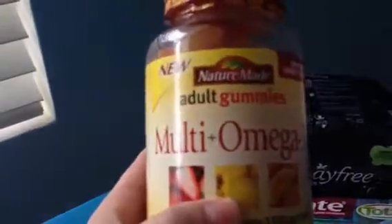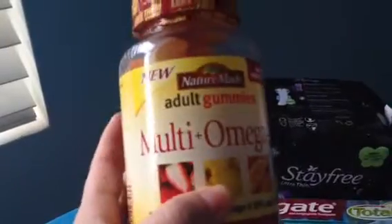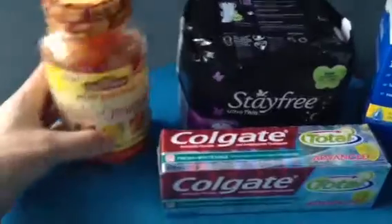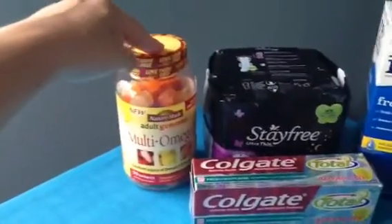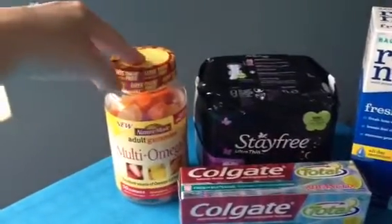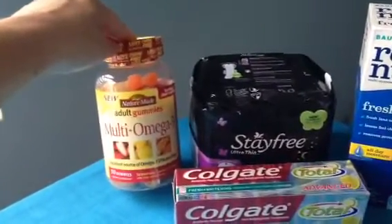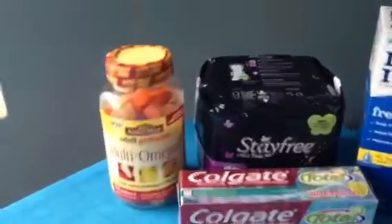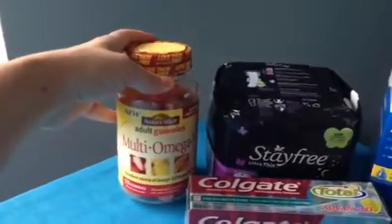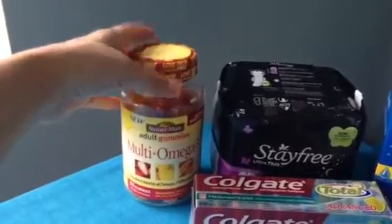The last thing is my favorite deal this week — these multi Omega, actually any of the adult gummies, are on sale this week for $8.29. We have $3 off coupons and you're gonna get $5 back in ExtraCare Bucks.